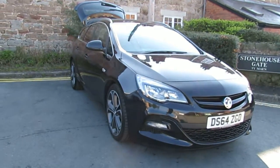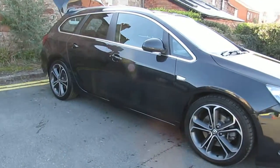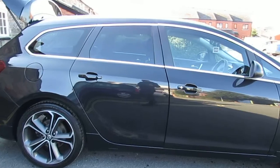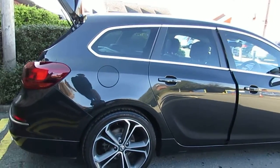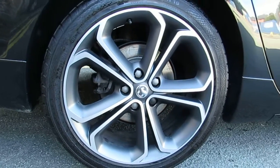Hi and welcome to Arthur's Vauxhall. Today we have a Vauxhall Astra — this is a Sports Tourer model, also a bi-turbo. This is a 2.0L CDTI, finished in black. The car comes with 19-inch alloy wheels.